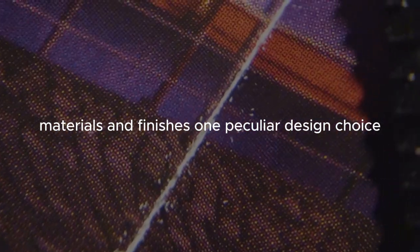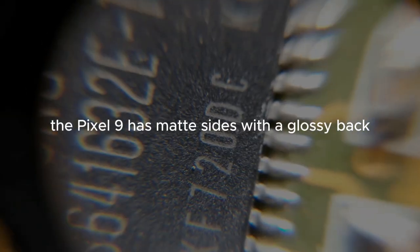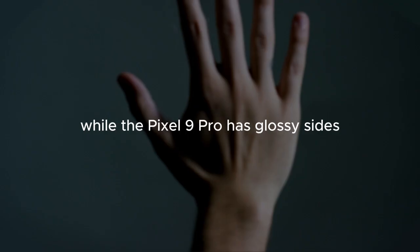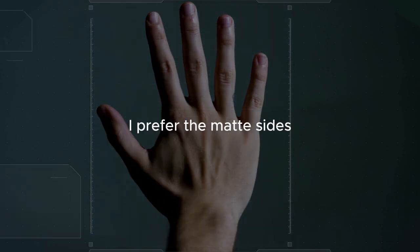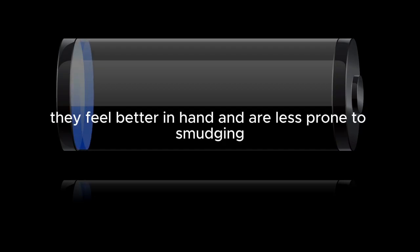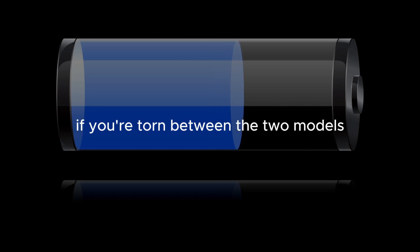One peculiar design choice is the difference in materials between the two models. The Pixel 9 has matte sides with a glossy back, while the Pixel 9 Pro has glossy sides with a matte back. Personally, I prefer the matte sides — they feel better in hand and are less prone to smudging. It's a minor detail, but one that could sway your decision if you're torn between the two models.